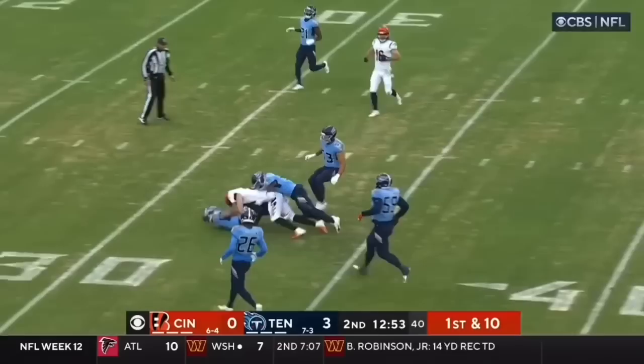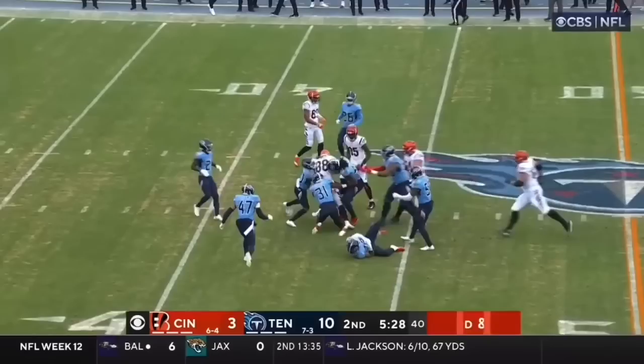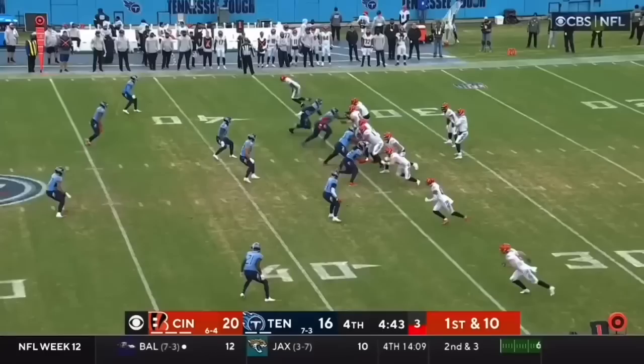Burrow to throw it on first down and it's hauled in by Hurst. Hayden Hurst. Hayden Hurst facing the blitz. Burrow lets it fly — first down, Hayden Hurst. And he won't go down on first contact.